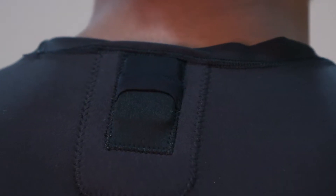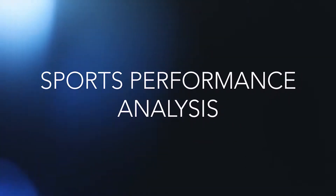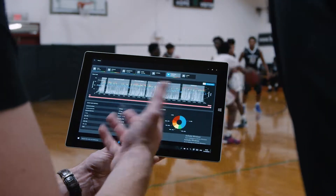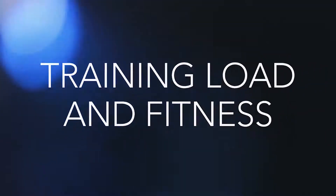One thing that is really cool about the sensor is it's so small. Players don't really recognize it. The ability to collect positional data brings a whole new matrix of information to performance analytics which was not available to coaches before.